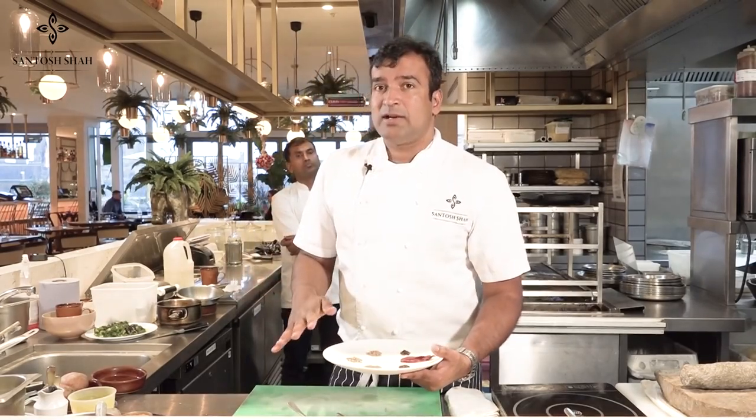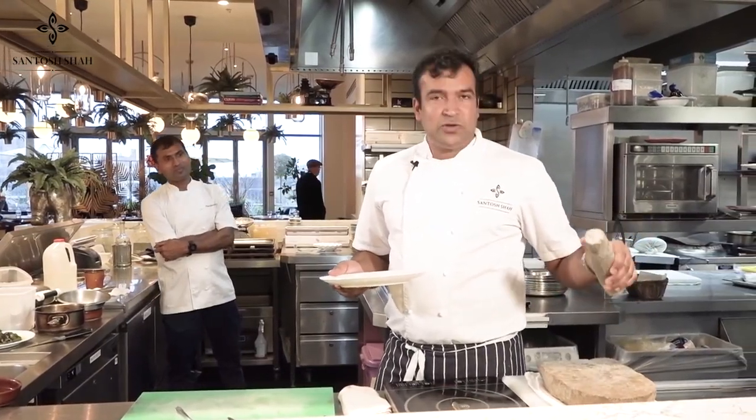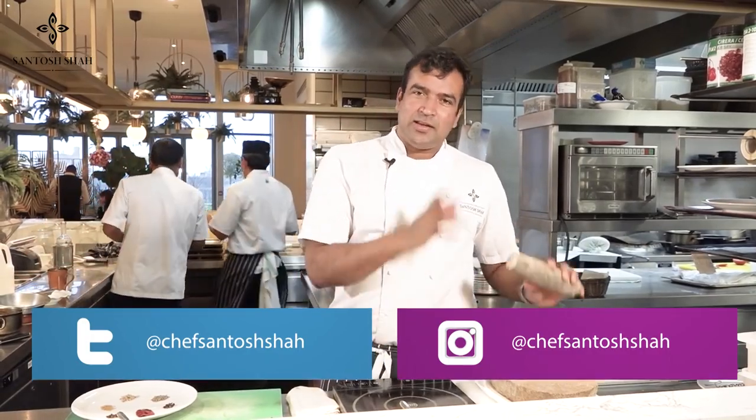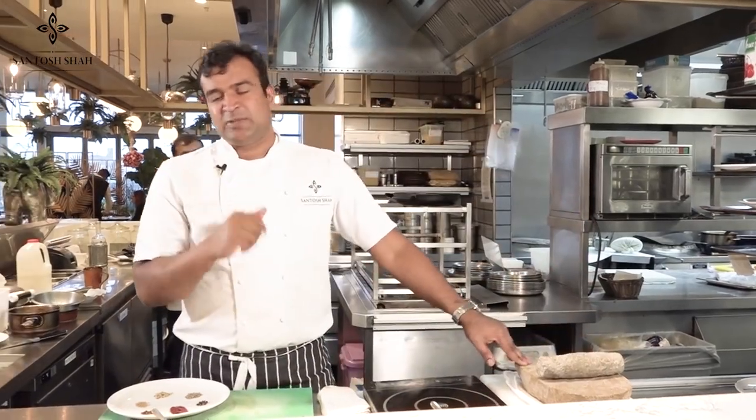We will do slow-heat pan roasting, then cool the spice down a little bit, and blend it two ways — one is the modern way and one is the traditional way. Luckily we have a stone pestle in our kitchen. This reminds me of childhood memories, village memories — things you saw but never got the chance to use. Don't forget to subscribe and like the channel.